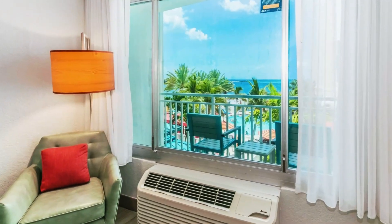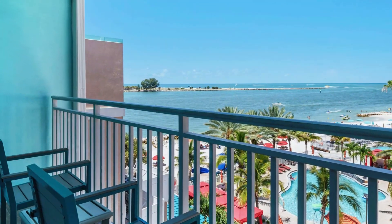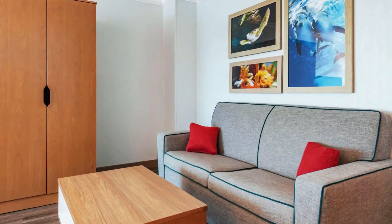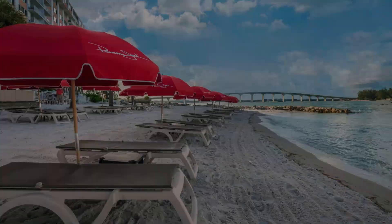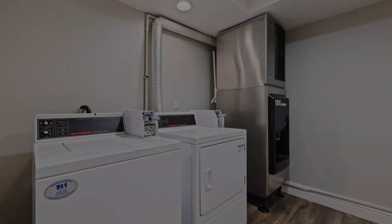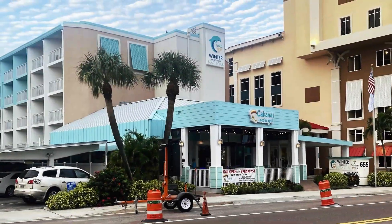Upgraded rooms add private balconies or patios with ocean views, and some have pull-out sofas. Amenities include a heated outdoor pool, a sun deck, a restaurant, and a bar. There's also a business center, guest laundry facilities, and paid parking.